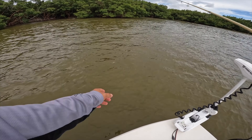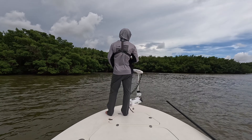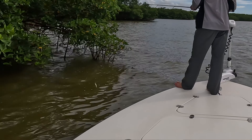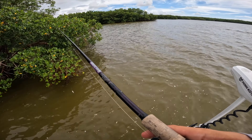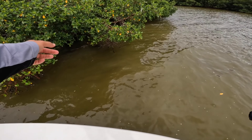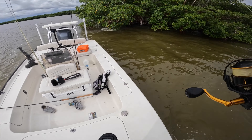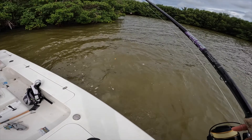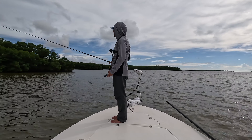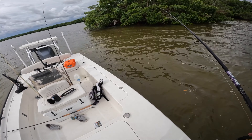A bunch of pilchards. That little blue crab just swimming around is going to get killed by a tarpon. Look at that Jewfish! That is not something you see every day. There was just probably a 70 to 80 pound Jewfish up in the mangroves right there. I hope the GoPro caught him.